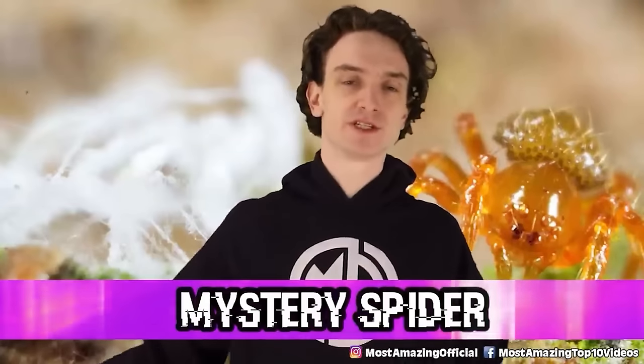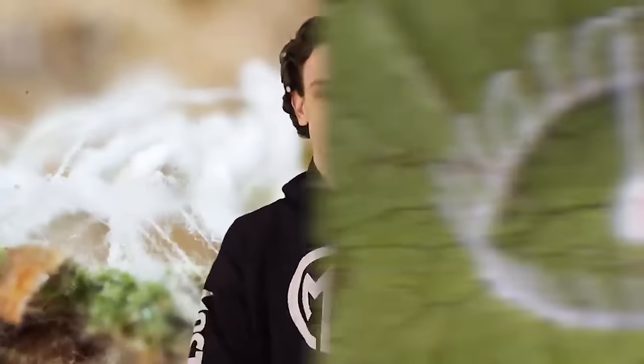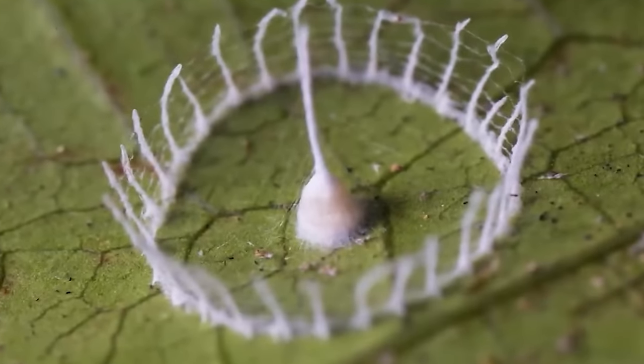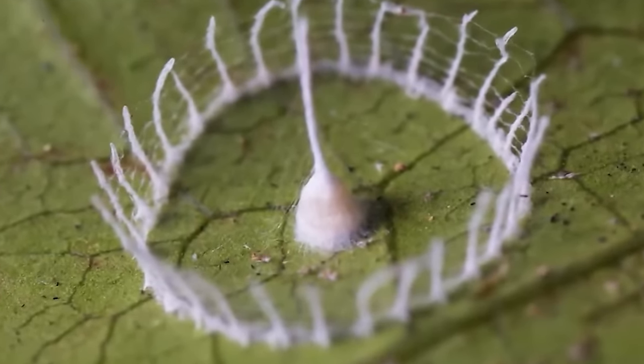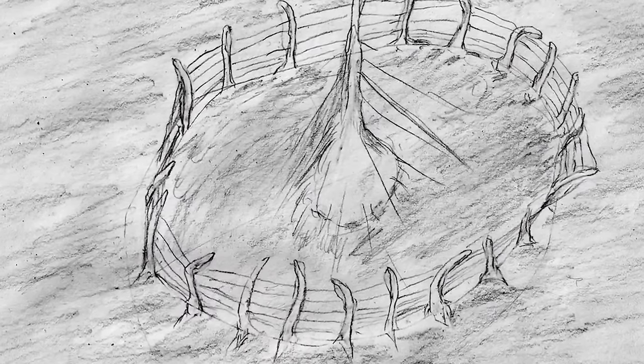Mystery spider. For this first one, we're not even sure what kind of spider it is. Some kind of spider is making what's referred to as Silkhenge. This piece of spider art was first discovered back in 2013 by Troy Alexander, who posted a photo of it on the internet asking for help in identifying what exactly he was looking at — but no one could help identify it because it's a totally unknown phenomenon.